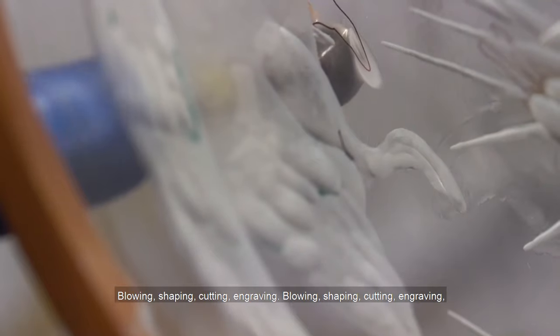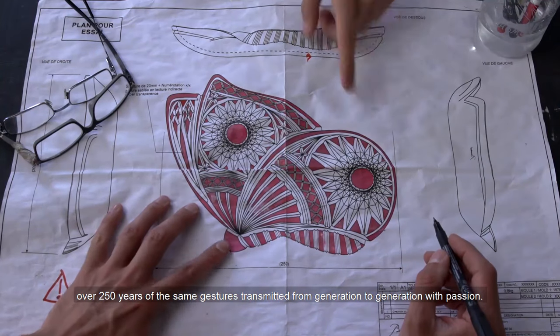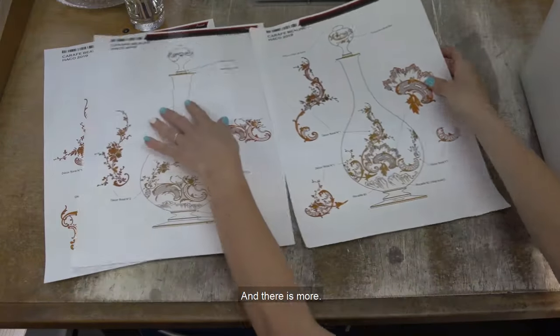Blowing, shaping, cutting, engraving. Over 250 years of the same gestures, transmitted from generation to generation with passion.